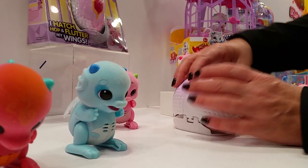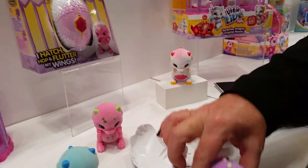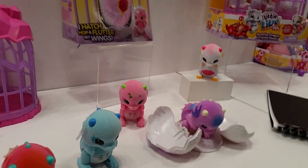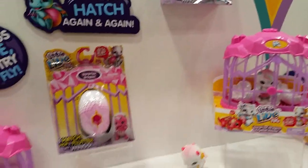You can hatch them again and again. You close them into that egg and then it kind of counts down and then it opens up and just pops up. Is it like a spring-up thing? Like you push it down and then it pops up? That's really smart. It's really smart when they incorporate those old school tricks into something that's this cool.